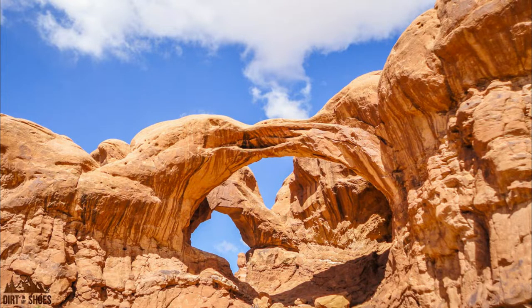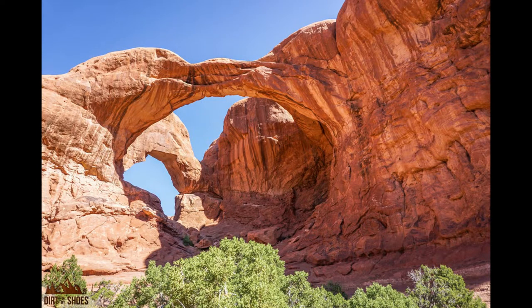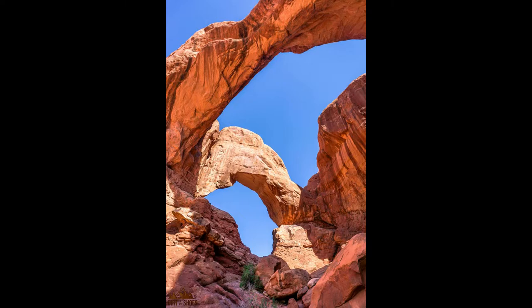Number five: Double Arch. Double Arch is one of my favorite arches to see in the park. It's fantastic that wind and water were able to carve such a beautiful, huge double arch. The two arches are carved out of the same slab of rock, so they kind of meet up and you can climb down underneath. These arches are massive — they're actually the tallest arches in the park. The trail to Double Arch is really short, mostly flat, good for hikers of all ages, and only a half mile round trip.